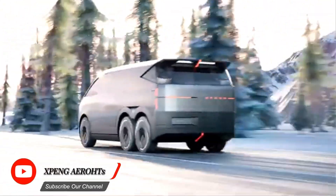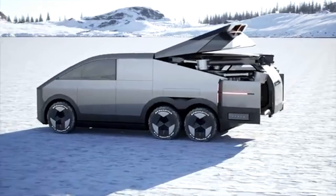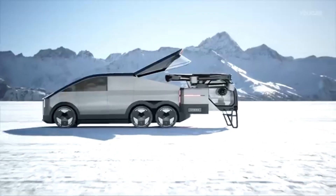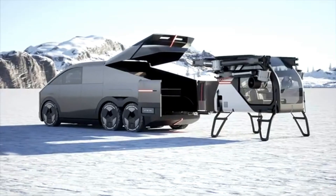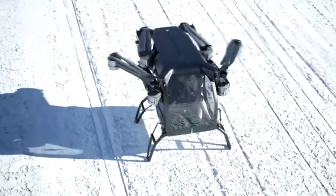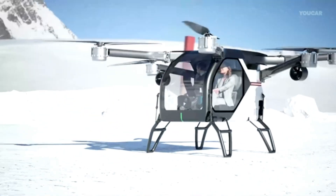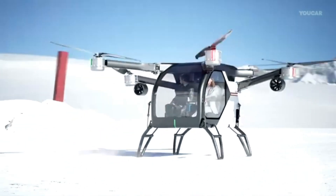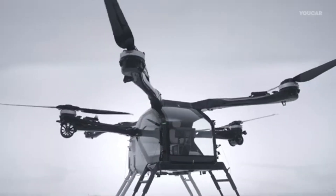The X-Bang Air Oats Flying Car represents the future of transportation, blending the convenience of a car with the thrill of flight. Designed for seamless transitions between road and air travel, this vehicle is equipped with advanced electric propulsion and vertical takeoff and landing (VTOL) capabilities. Whether navigating busy city streets or soaring above traffic, it offers an eco-friendly, time-saving solution to modern commuting.